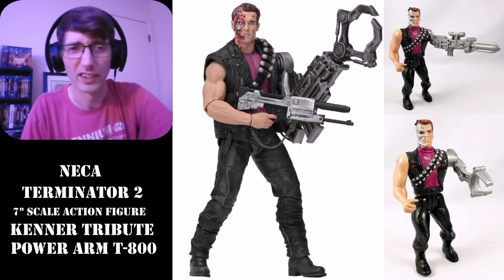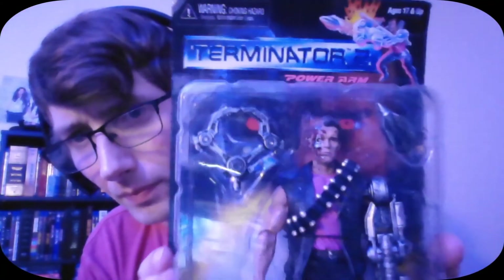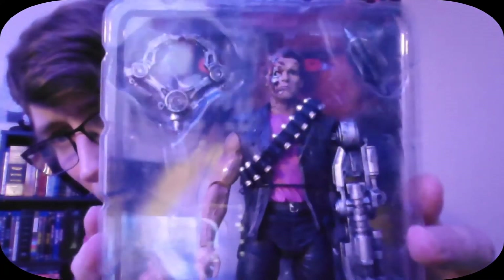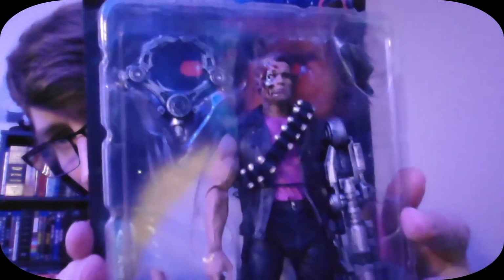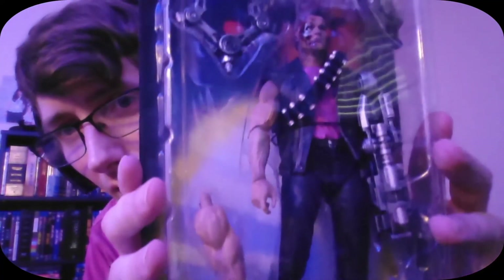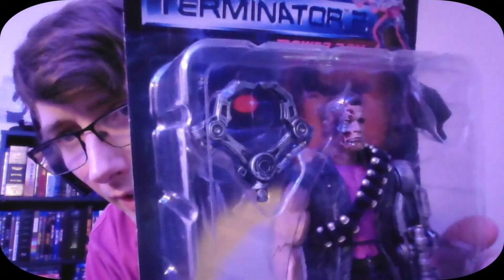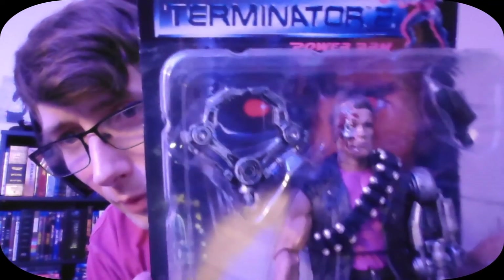I'm going to try to show you guys this with minimal glare if I can. That side damage on the face is really detailed, and even the mechanical arm — the cannon on the side.